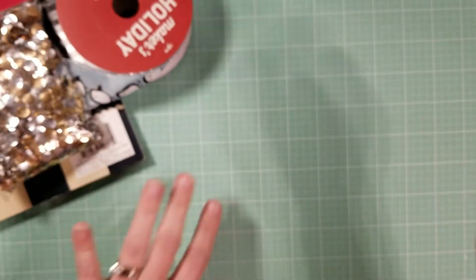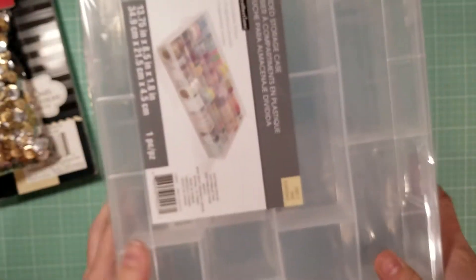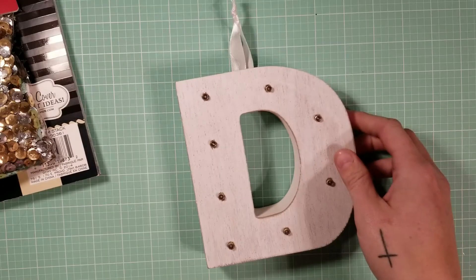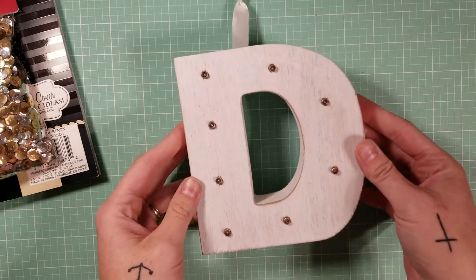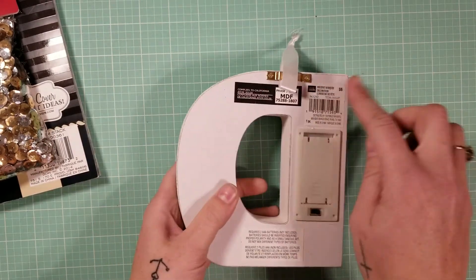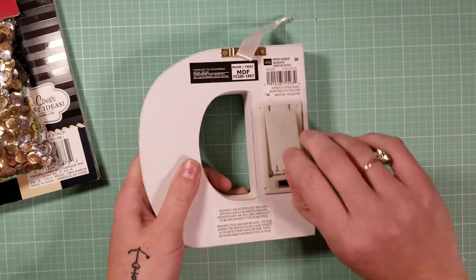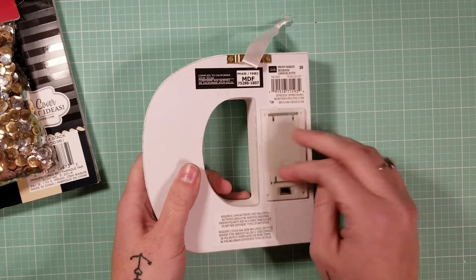Moving on to Michaels. I got a couple more washi containers because they were 50% off — I really needed them. I also got this cute decorative letter 'D' for Denway that can hang on the wall and has a little light. I haven't put batteries in it yet but I thought it was really cute and it's nice and thick.